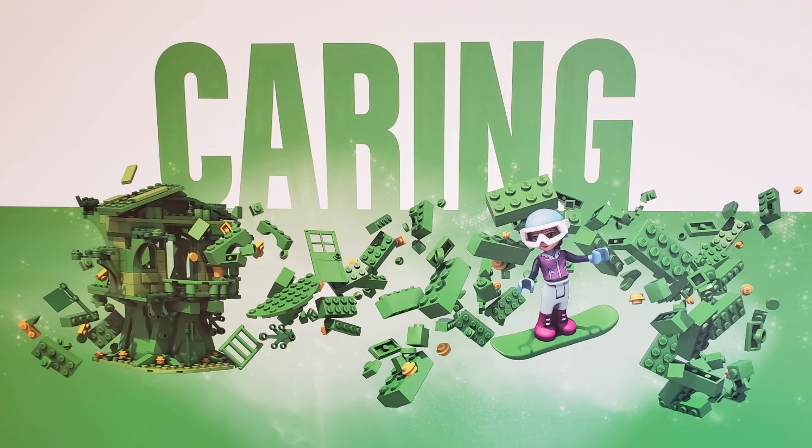Another one in green is Caring, and as you can see we have a Friends minifigure on a snowboard there, which really suits Alberta because there's some great skiing and snowboarding to do here. And a lot of those pieces are coming together on the left side there to create a nice treehouse.